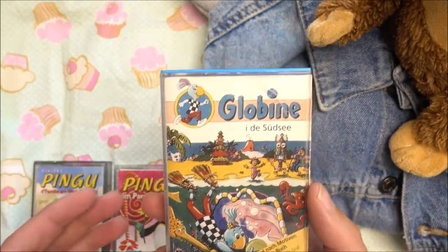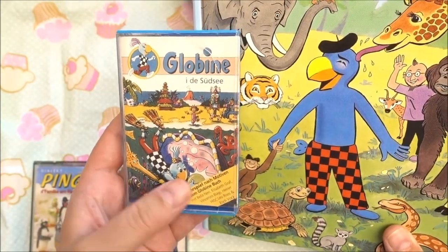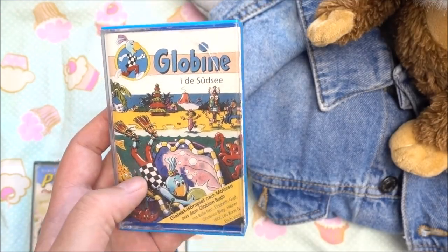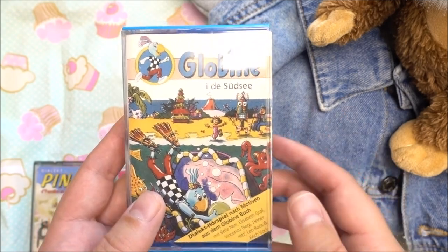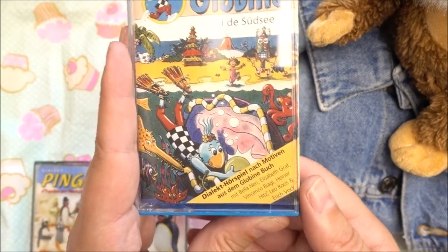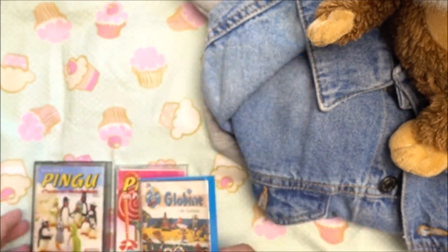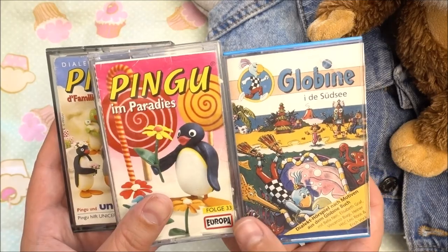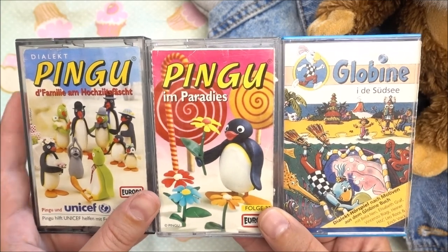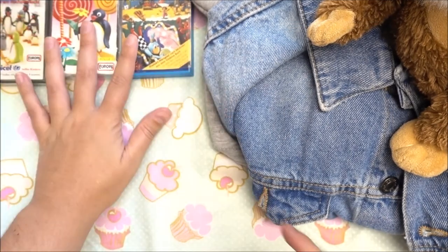And Globine. Globine is a kind of sister figure to Globby, or another character similar to Globby — the female version. She also goes on adventures, and this one is Globine in the Südsee, where she is swimming and diving through the ocean. I'm very excited to listen to those stories. I love MC cassettes and I have a huge amount of them in my storage box — so now there are three more.